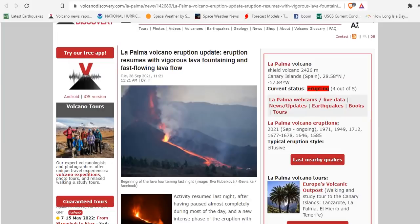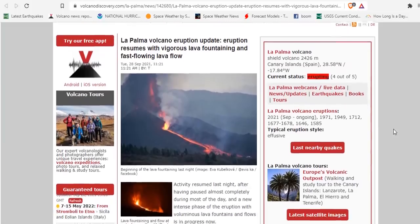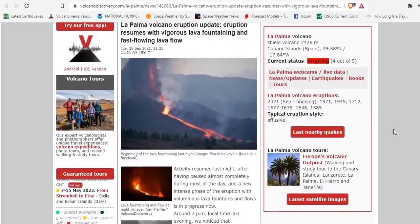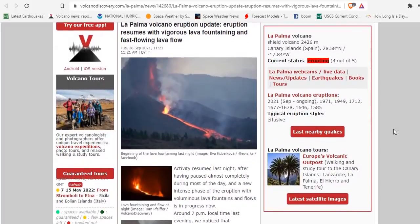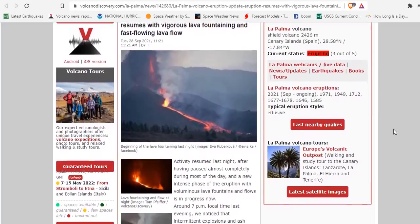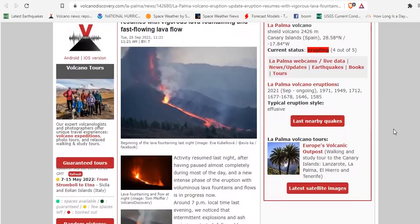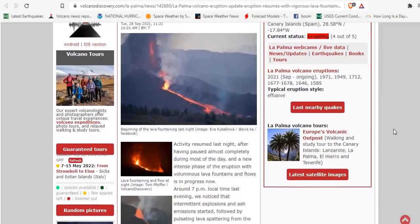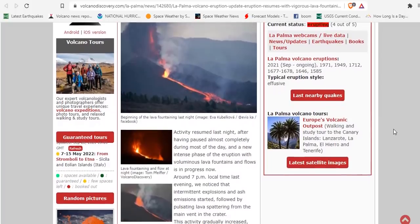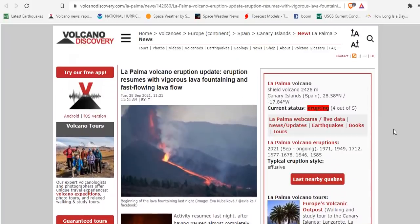The La Palma volcano eruption resumes with vigorous lava fountaining and fast-flowing lava flows. Activity resumed last night after having paused almost completely during most of the day, and a new intense phase of the eruption with voluminous lava fountains and flows is in progress. Around 7 p.m. local time last night they noticed intermittent explosions and ash emissions starting, following pulsating lava spattering from the main vent crater.